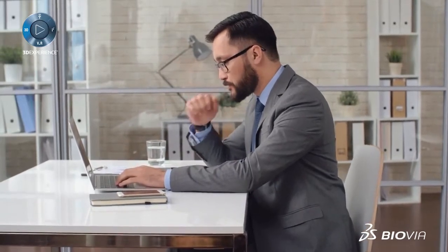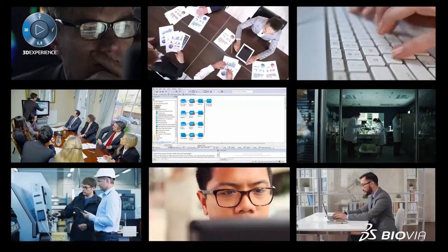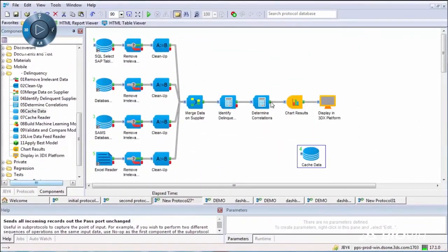This robot can tap into supplier data systems located around the world to extract their data, standardize it, and merge it into a digestible form.